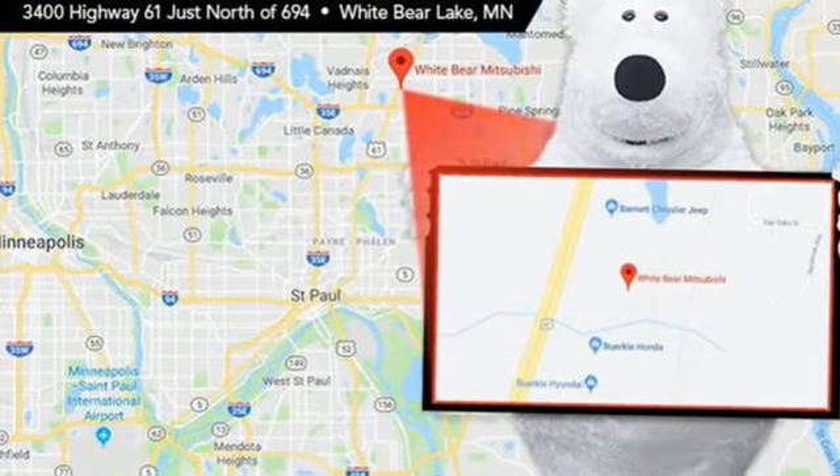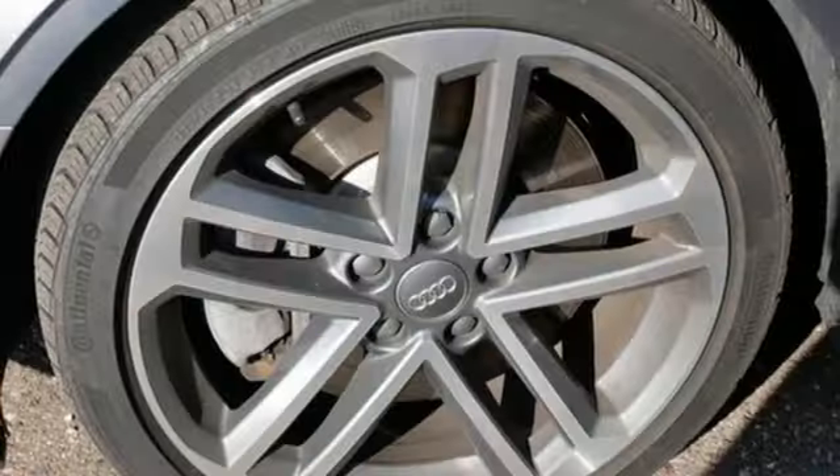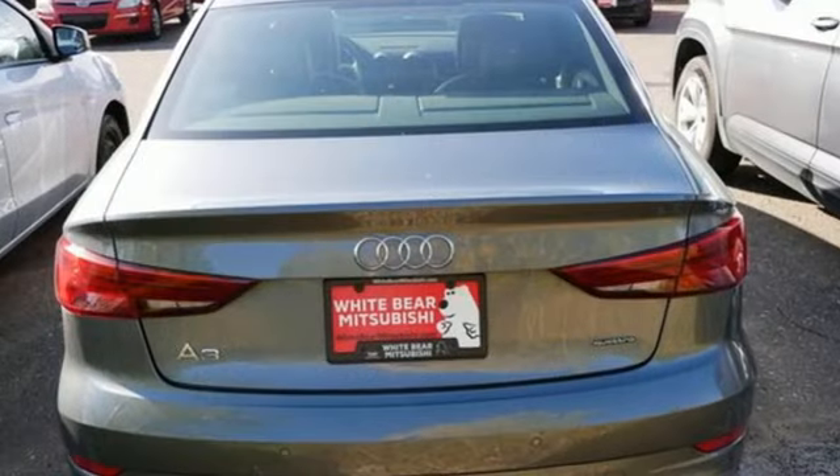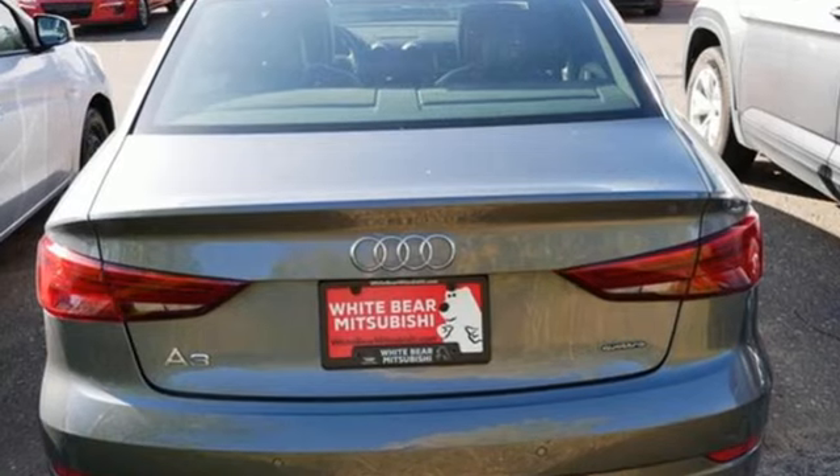Four-wheel drive, external memory control, dual zone climate control, gas pressurized shocks, auto-dimming rear view mirror, and LED low and high beam headlights.